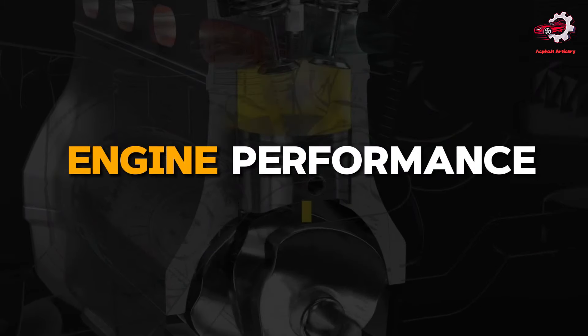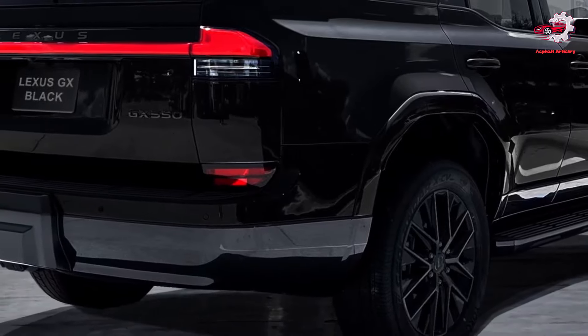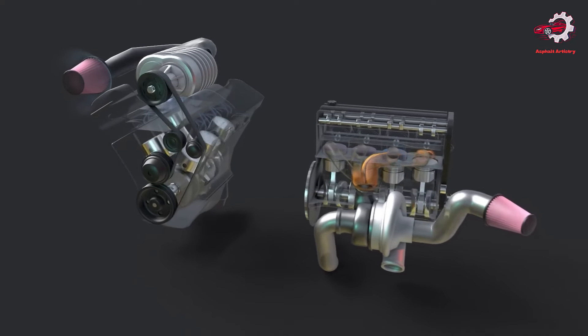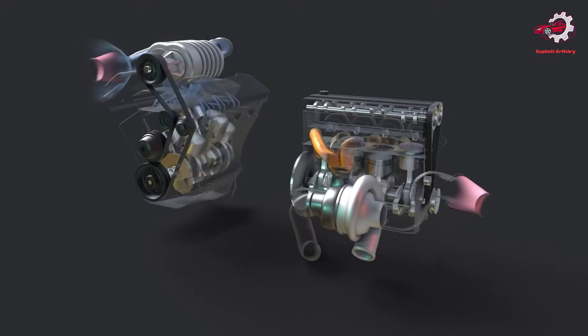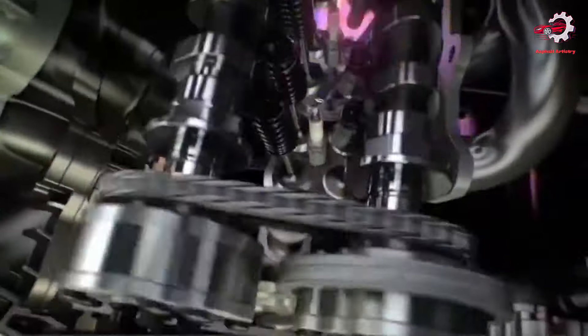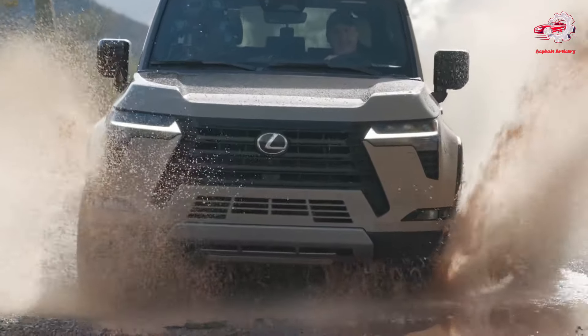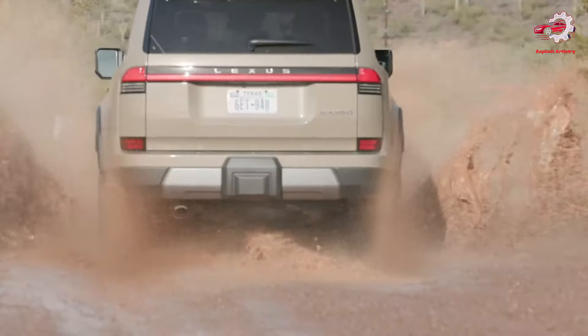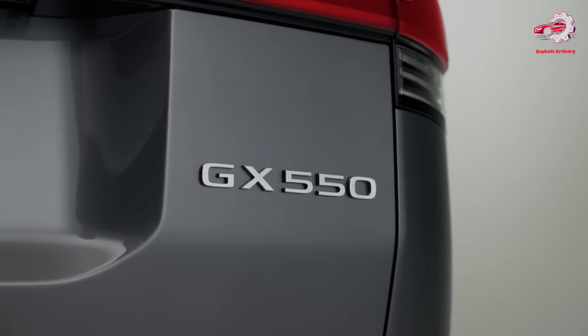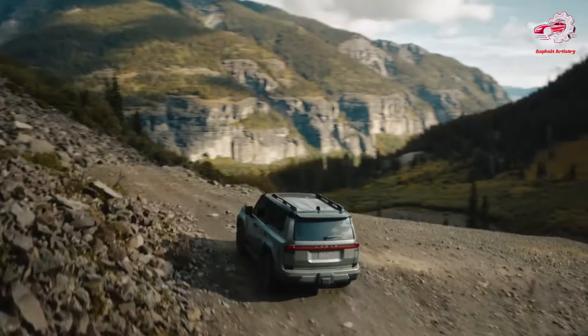Engine Performance. Central to the 2024 GX's appeal is its powertrain — a potent 3.4L twin-turbo V6 engine that delivers 349 horsepower and 479 lb-ft of torque. This represents a significant increase in performance over its predecessors, ensuring that the GX is as comfortable navigating city traffic as it is exploring off-road trails.